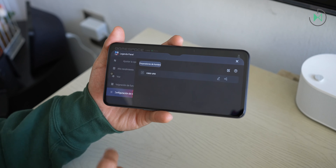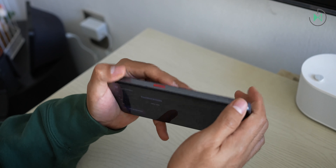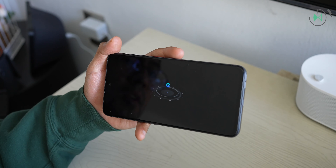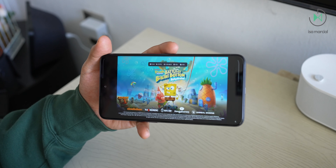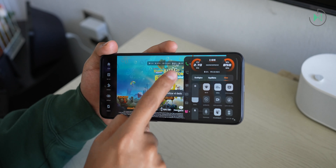Let's start with what I like the most. The device has touch triggers, so you can map these triggers to any button that is on screen for a gaming experience that is totally superior to what other devices offer. Remember that this device is part of the Red Magic family, so it inherited a few things in an entry-level device, which is awesome.